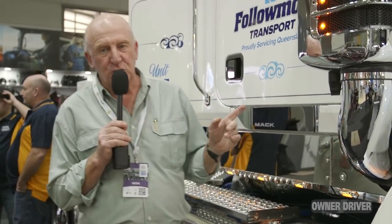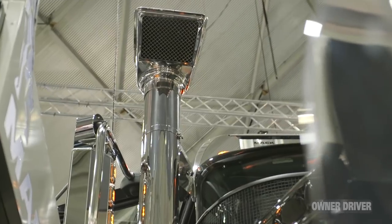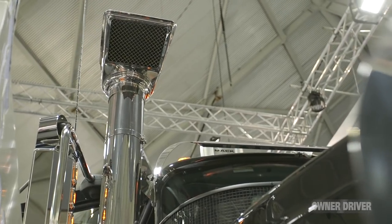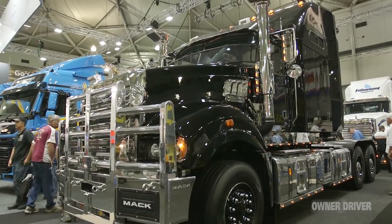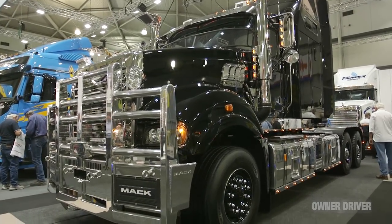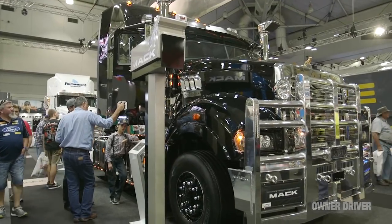We've found our way down to the Mack stand. This is a Folliamont Superliner - designed to pull 36 pallets as a B-double, and it's not without its bit of bling either. There would be no more Mack if Volvo hadn't bought them all those years ago when they were in financial trouble. They've done a good job with these things, and the fact that Mack is still here as such a strong player in the market is due to a lot of things - and one of those things is Volvo.